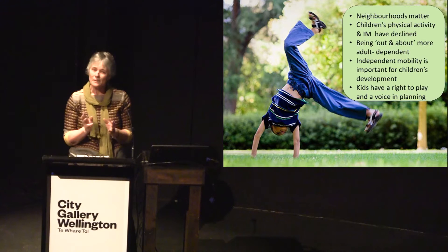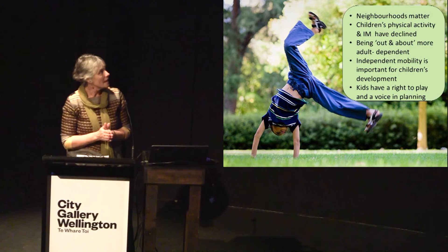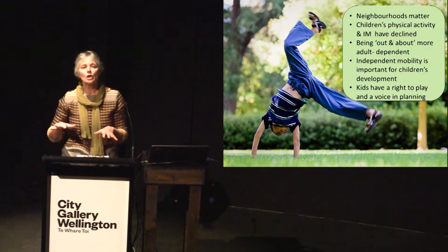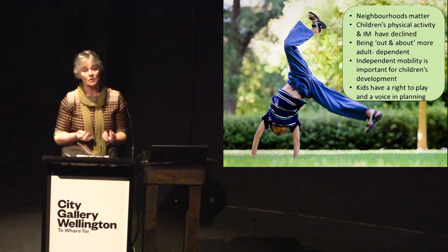Children are now reliant on those windows of opportunity when busy parents are available to take them out and monitor their behaviour outdoors. Independent mobility is important for children's development — not just physical development, but also cognitive and environmental understanding and social development. As kids negotiate and navigate around their neighbourhood, they're learning the proximity of places and understanding their environment. They also get to interact with people, which gives them social skills.